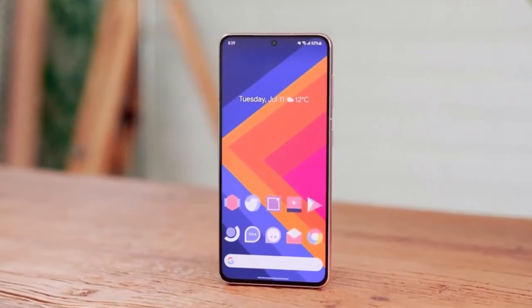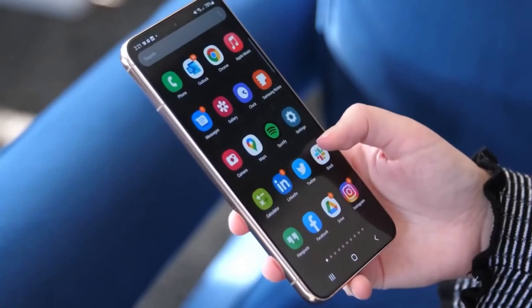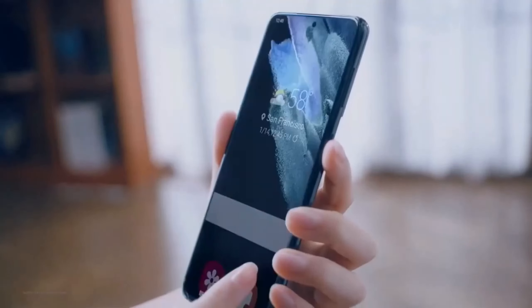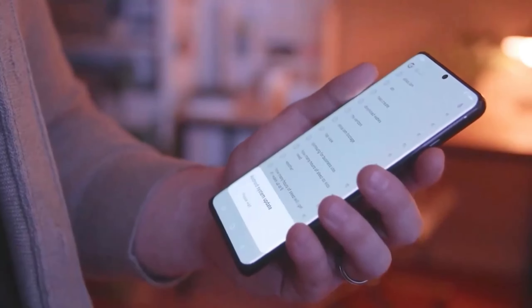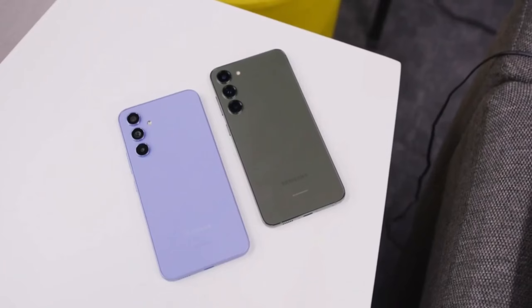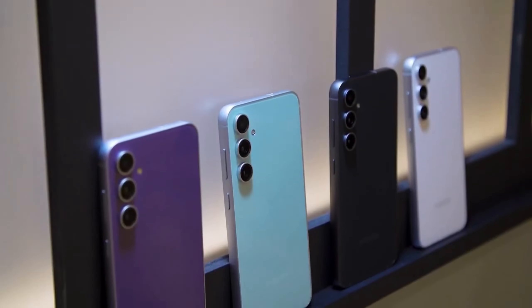It'll also be interesting to see how Samsung utilizes the NPU in the Exynos 1580. If they manage to bring advanced Galaxy AI features to the A series, it could make mid-range phones even more appealing. But Samsung might hold off on giving those AI features to mid-range devices to keep them exclusive to flagships like the Galaxy S series.